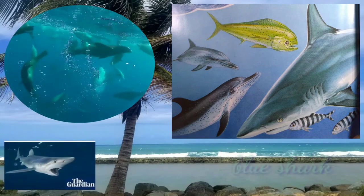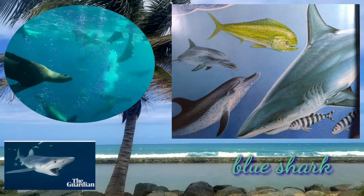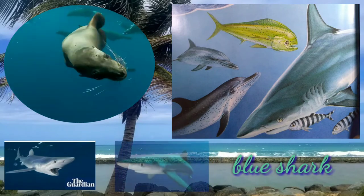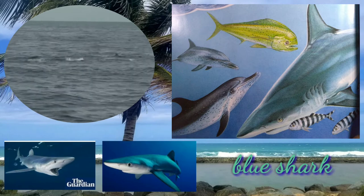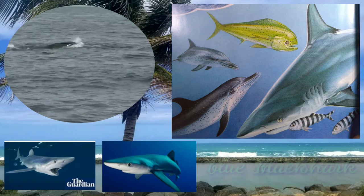Blue sharks are curious open ocean predators that live throughout the global ocean, from the tropics to cold, temperate waters. They eat everything as they swim along near the surface.